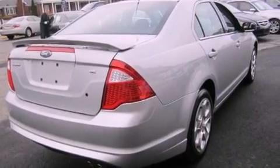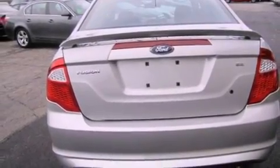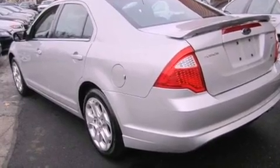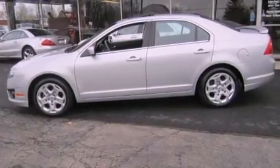The following features are also included: a power driver's seat, an engine immobilizer theft deterrent system, an illuminated driver's side vanity mirror, an anti-lock braking system, a passenger side airbag, rear seat child-proof door locks, and cruise control.